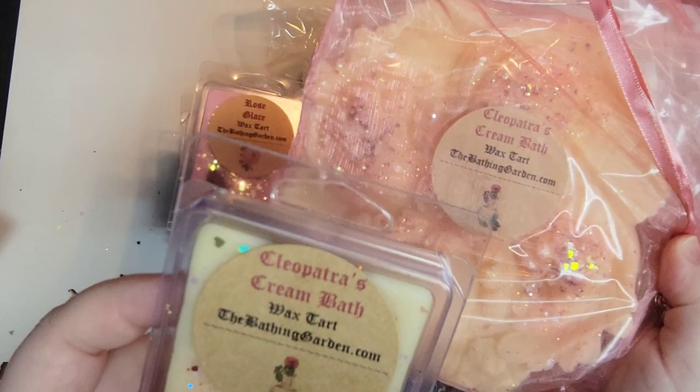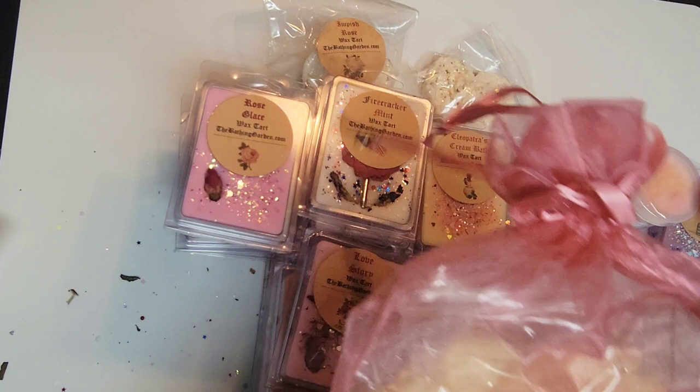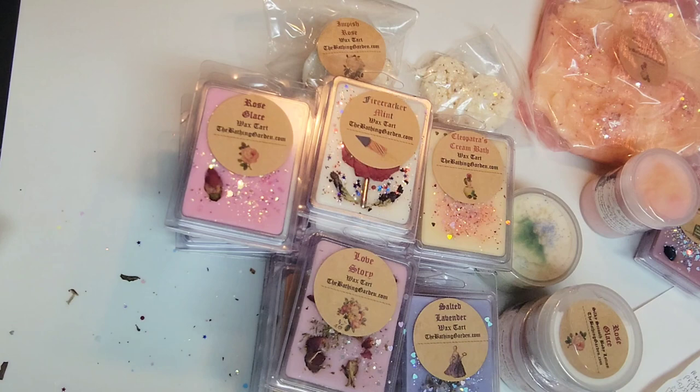So I did get this — this whole thing was an extra. This is Cleopatra's Cream Bath, which we already went over the scent for. And this is the one I actually ordered. So wow — thank you very very much. I'm just blown away with all the samples and extras that were sent.